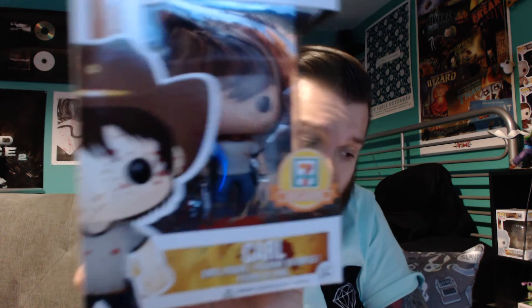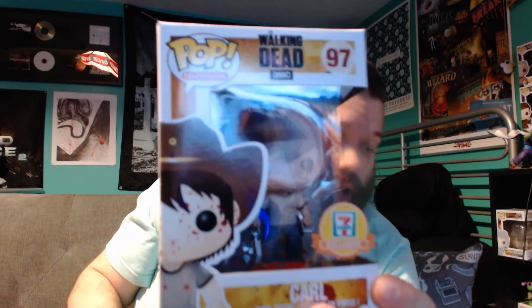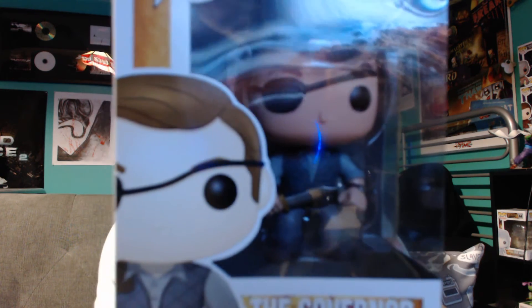So what we got here is pretty cool — I'm surprised this came in the box. It's the Bloody Carl, and that's a 7-Eleven exclusive. Not sure how they got their hands on that, but that's pretty cool. This guy was exclusive to 7-Eleven, obviously hard to come by.